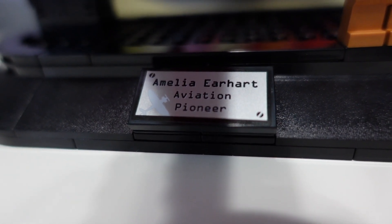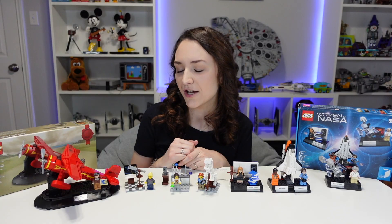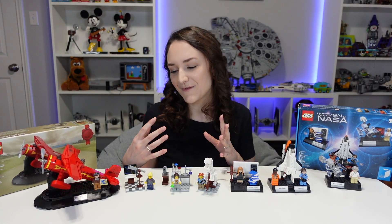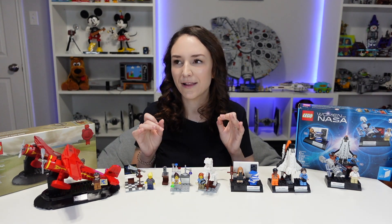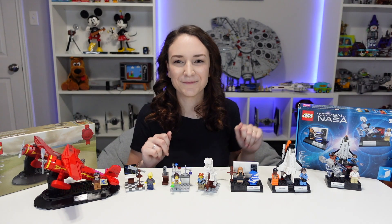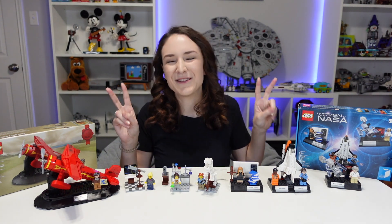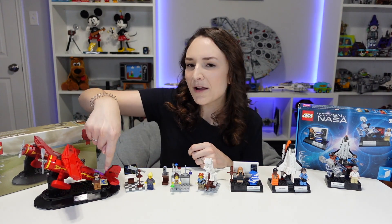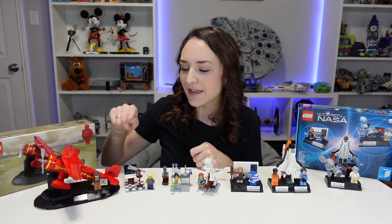In the front there's a little plaque that says 'Amelia Earhart Aviation Pioneer,' and that's also such a disappointment — it should be a printed piece, not a sticker. I mean, it is a promo and I had to spend $100 to get it, so it was essentially a free set, and I can't complain too much. But I think I can still complain a little about that 2x2 tile. That's upsetting.